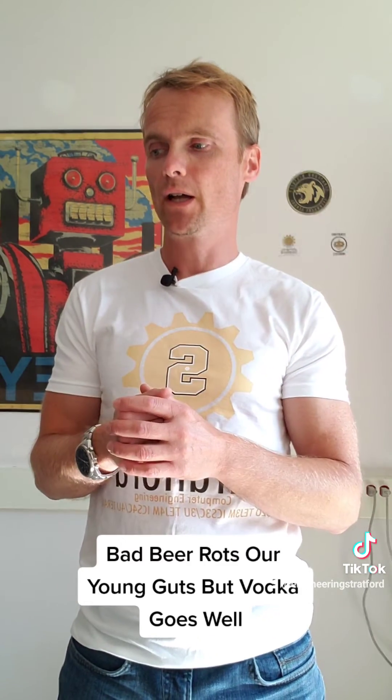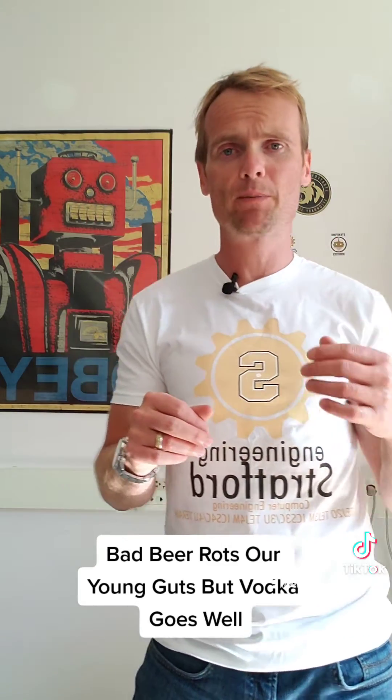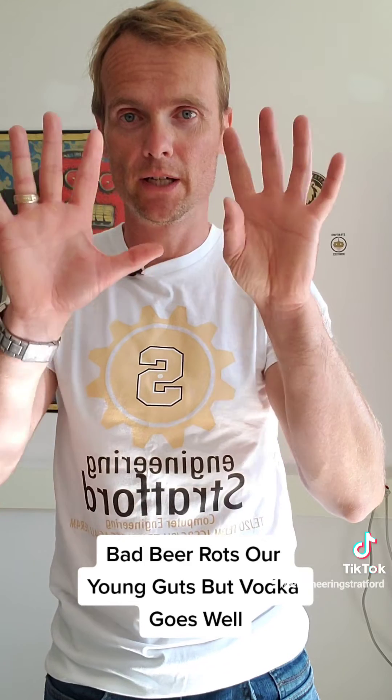So bad beer rots our young guts, but vodka goes well: 10 words, 10 colors in order, each representing a number from 0 to 9.